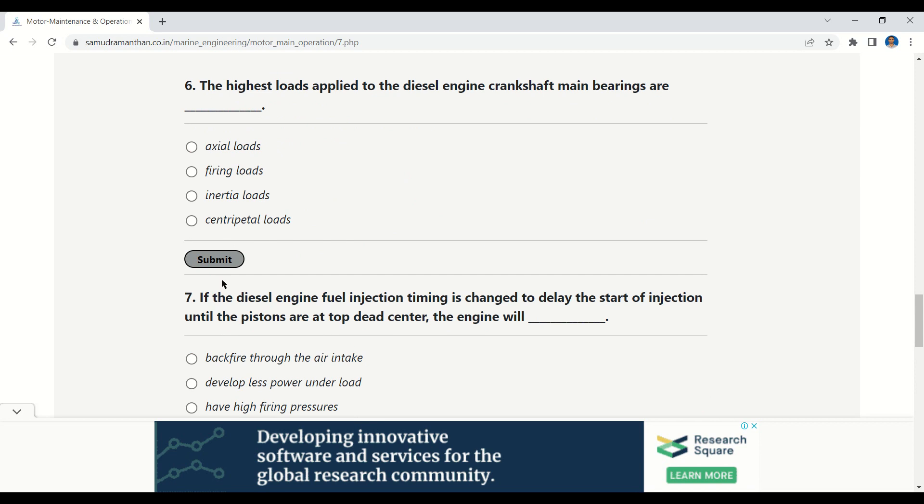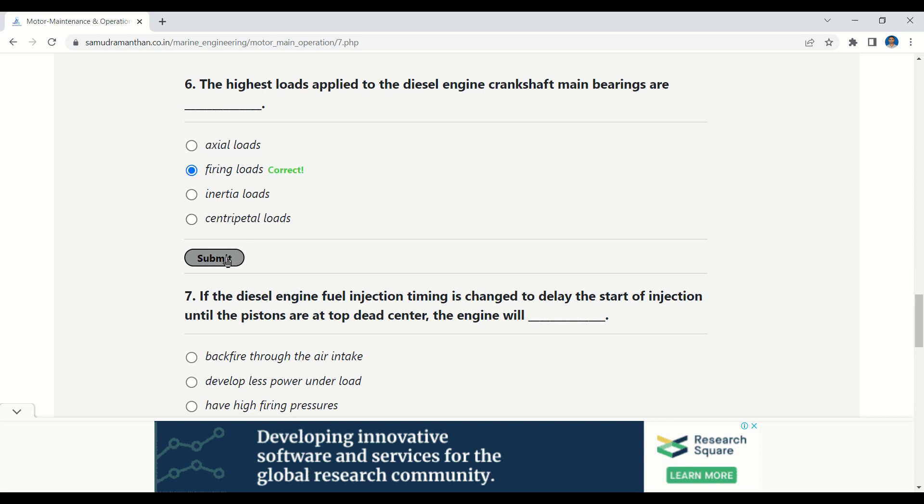Our next question: the highest loads applied to the diesel engine crankshaft main bearings are — options: axial loads, firing loads, inertia loads, centripetal loads. The correct option is: firing loads.